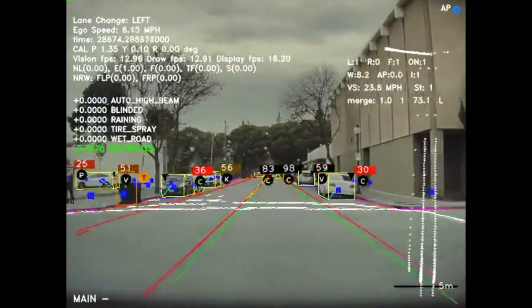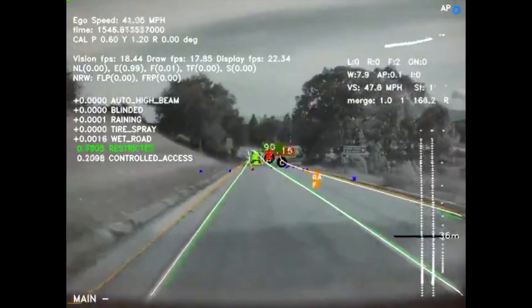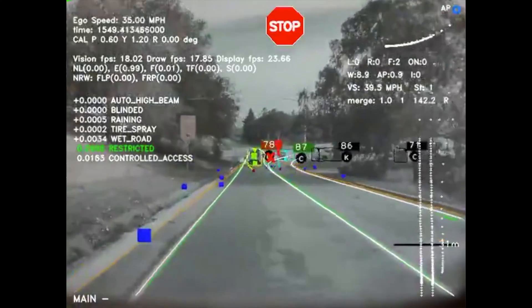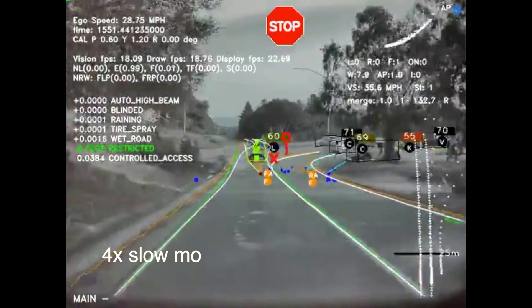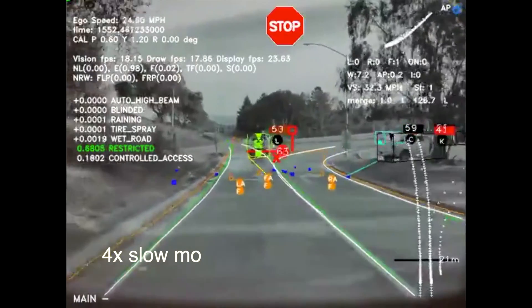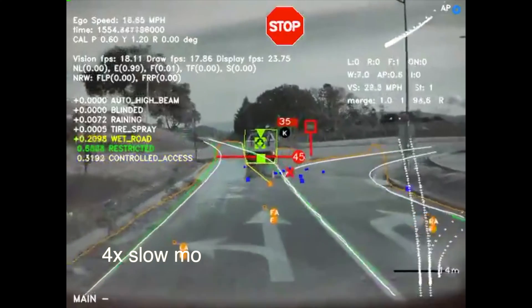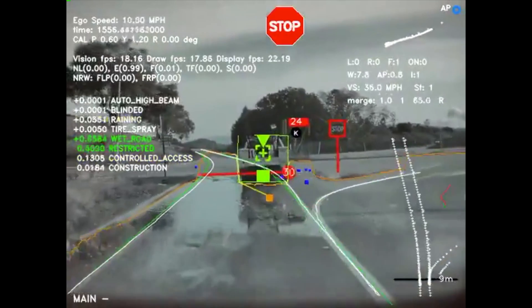We can see it's analyzing the speed of the car in front of it, it sees a stop sign, it sees the distance of the vehicle in front of it, and it's analyzing whether it's at a safe or unsafe distance — calculating all of that, including the center of the car as well.